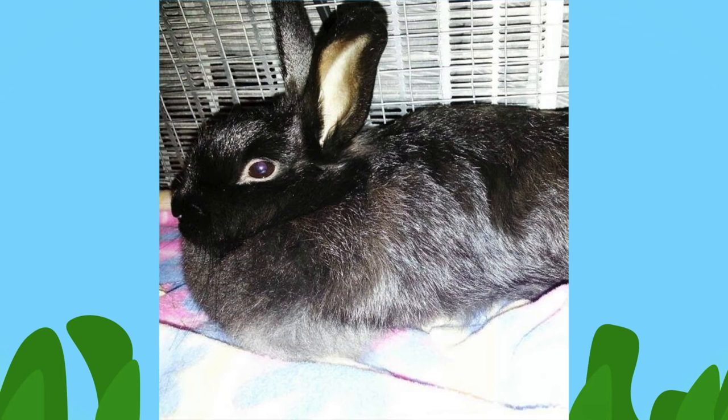Angora rabbits are bred primarily for their wool, which is soft and silky at only 11 microns in diameter. It's finer and softer than cashmere.